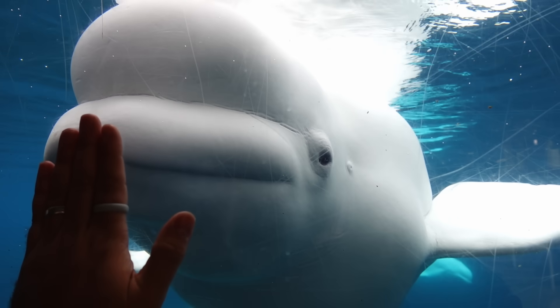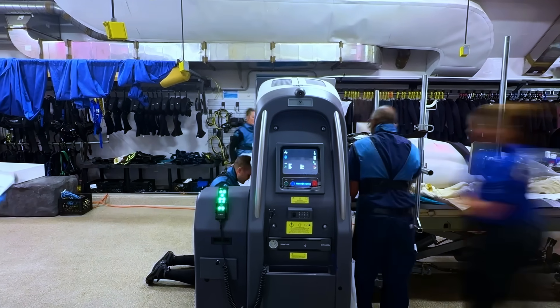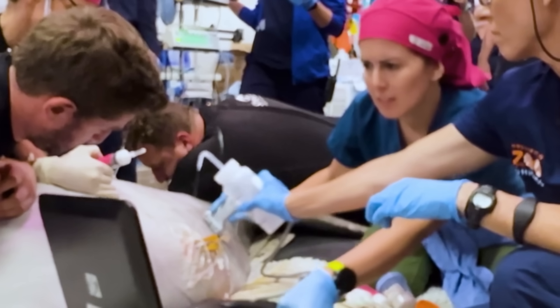But what is it about whales and dolphins that made anesthesia previously impossible? What are these new cutting-edge treatment methods? And how did the veterinary team pull off a historic procedure no one thought could be done?